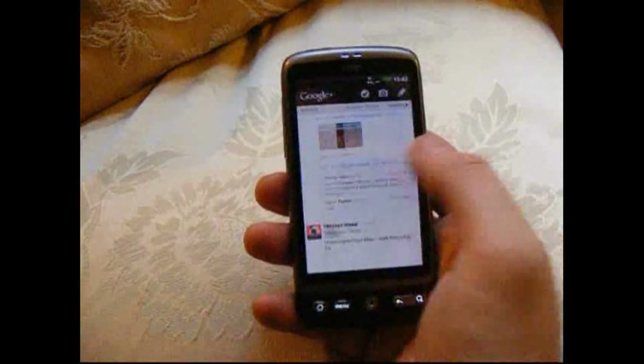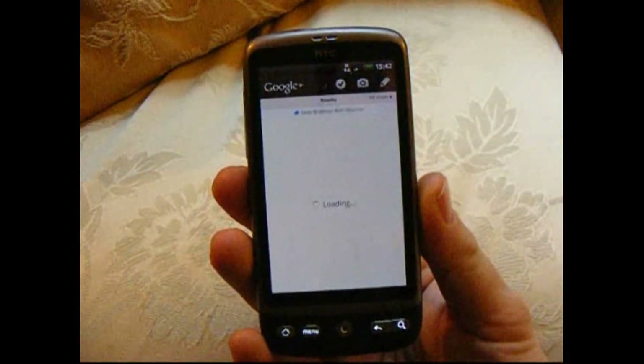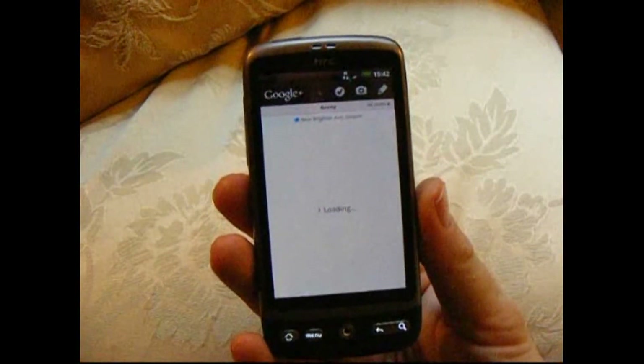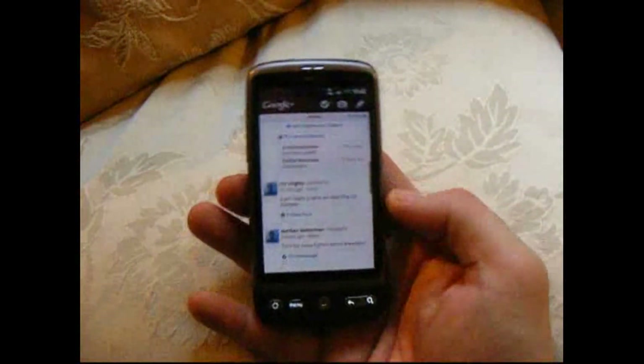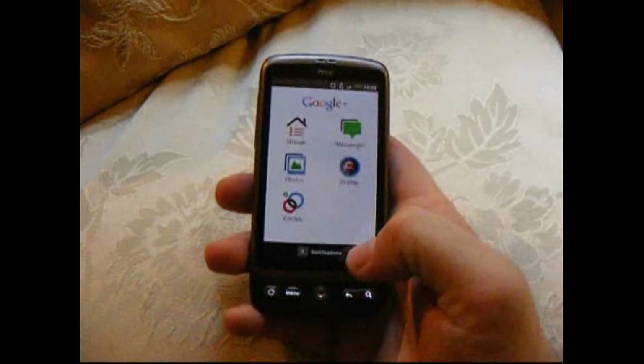You also get Nearby. If you flick that way, this will load the posts, pictures, and things of people who are using Google Plus — people you're not connected to in any way — but who are posting public posts around you. So that's a good way of discovering new things, new people, new content, that sort of stuff.